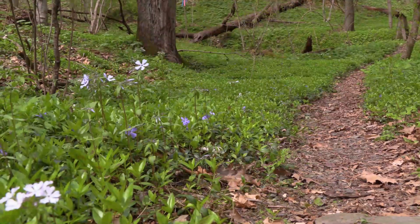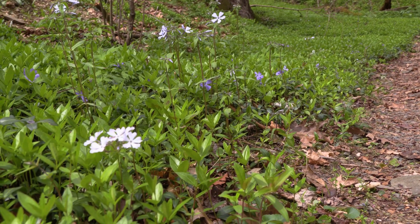We hope you enjoy your time out searching for these beautiful spring ephemerals. Remember to take pictures and leave only footprints.